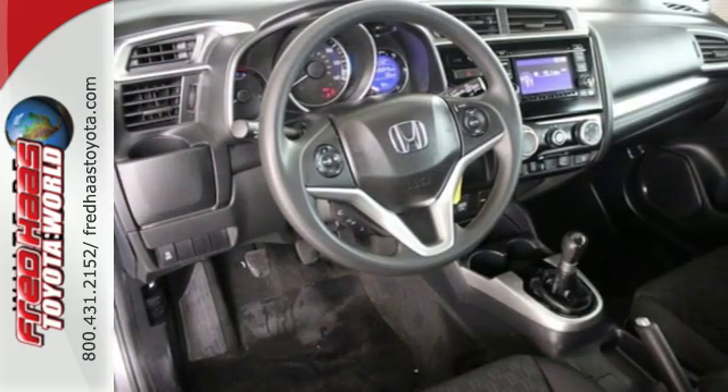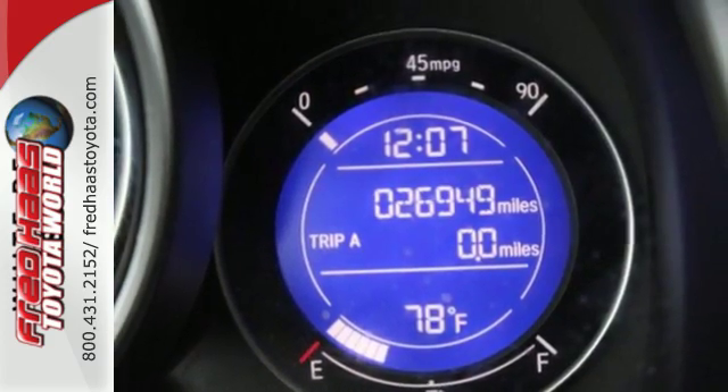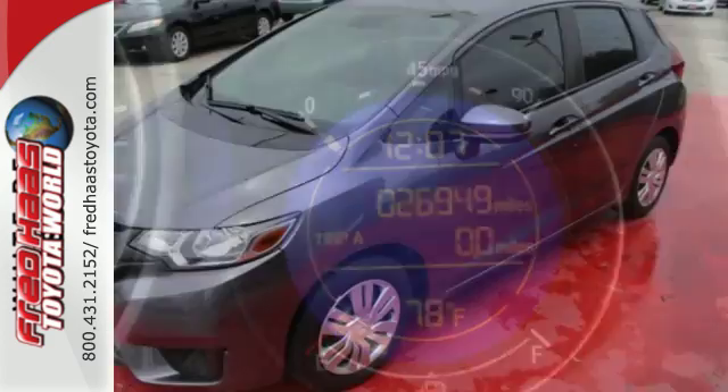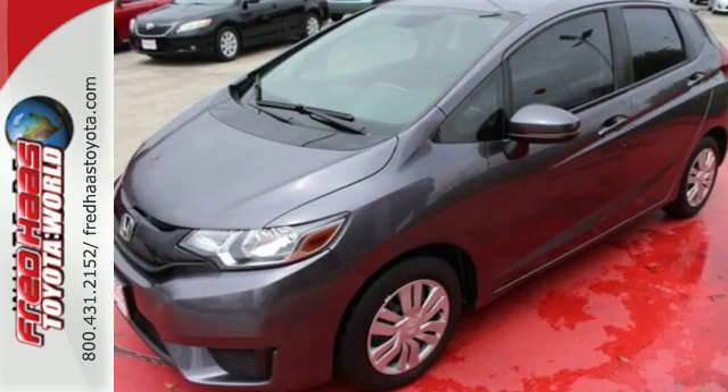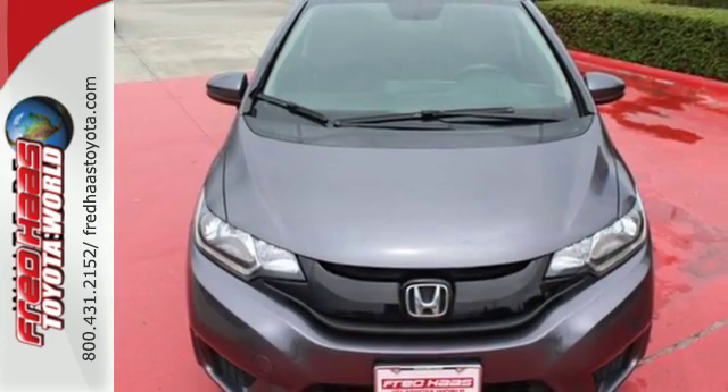Plus, with its iVTEC engine with EarthDreams technology, multifunction steering wheel, Bluetooth connectivity and rear-view camera, you'll ride in convenience and style. Expect the best from Honda's most stunning hatchback yet and take this Fit for a test drive today.